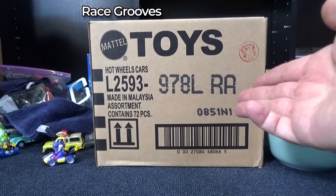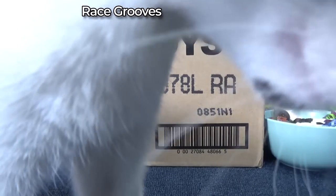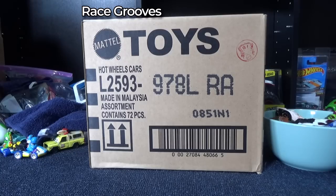Hey there, it's Mark. I'm going to do the 2021 L case unboxing. Here we go.